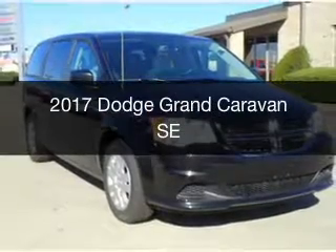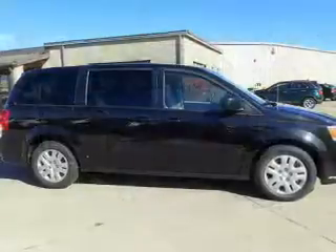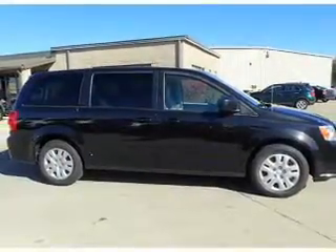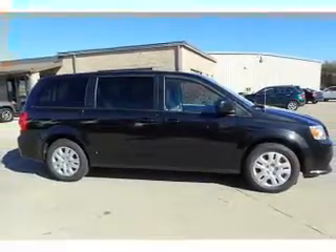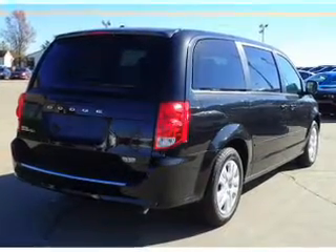This is a new 2017 Dodge Grand Caravan — Grab Life by the Horns. It's powered by front wheel drive, a 3.6 liter 6 cylinder engine, and an automatic transmission.